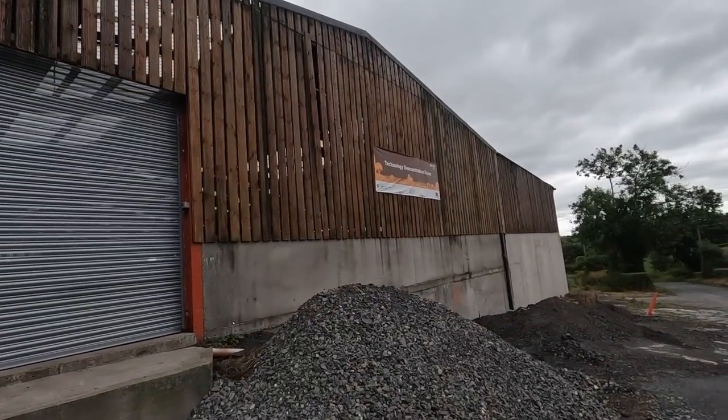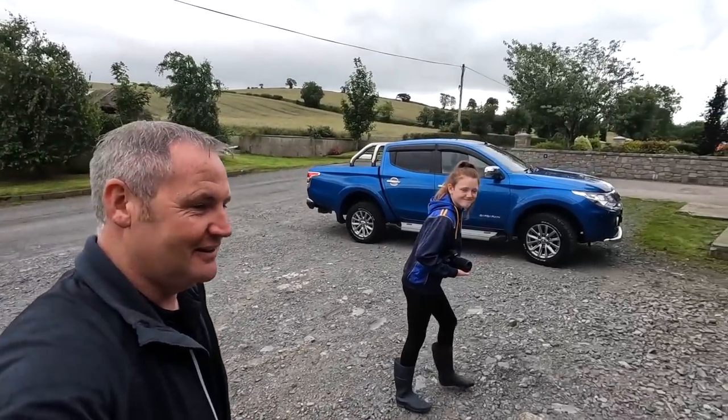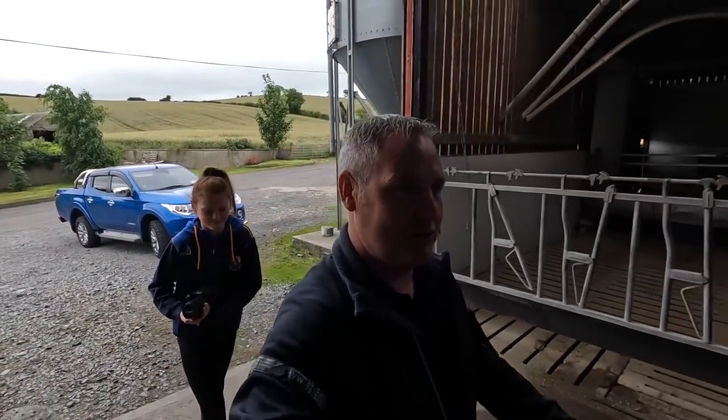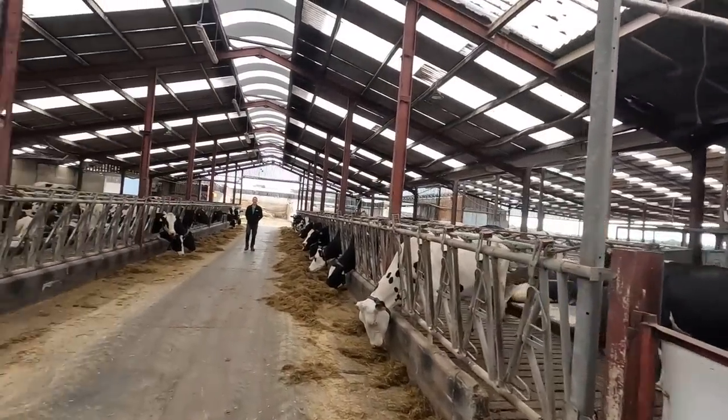We're somewhere different today - we're on a farm which would be a technology demonstration farm here in Armagh. It's the farm of John Rafferty. Myself and Nicole are just after pulling up here now. This is the first of the farm tours that we were planning on doing, so we're just walking down here to meet the man himself as we walk through a herd of fabulous looking cows.